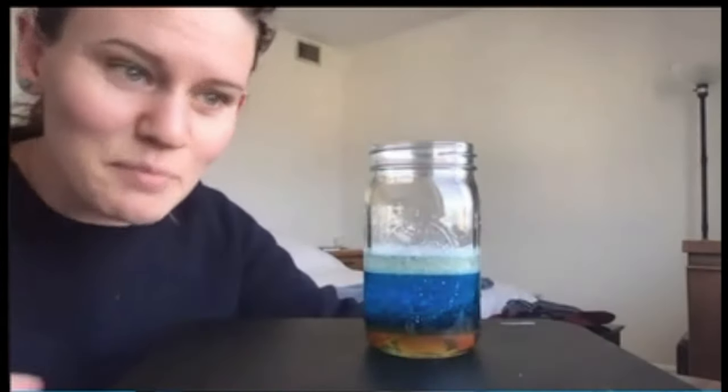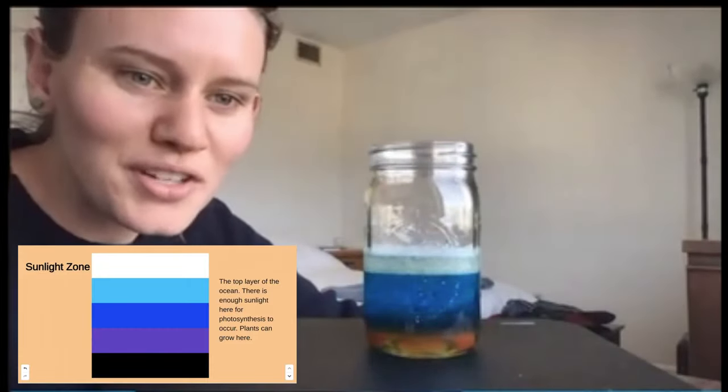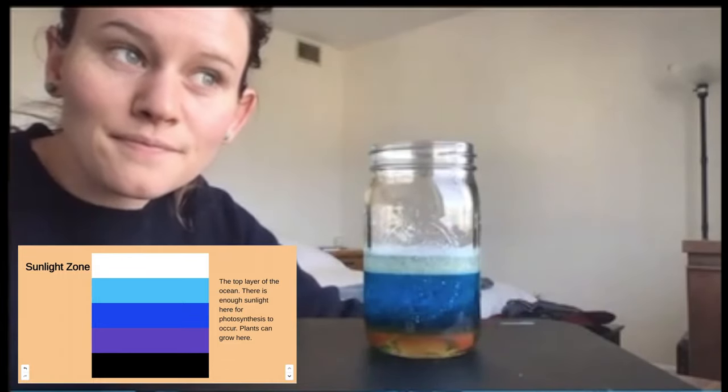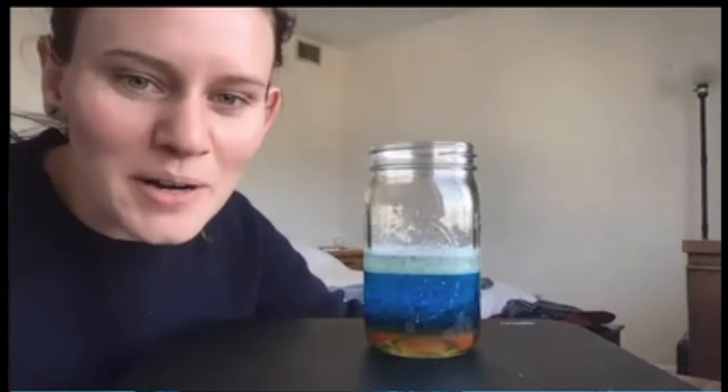It's not as bright as the sunlight zone. The sunlight zone is the part we swim in — when we go swimming at the beach, we're swimming in the sunlight zone.